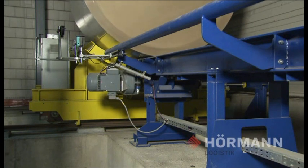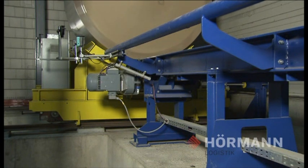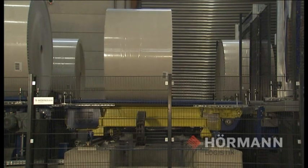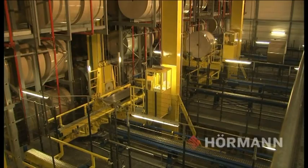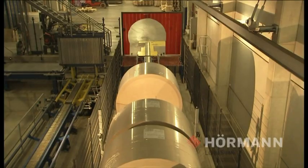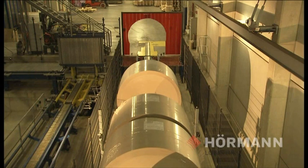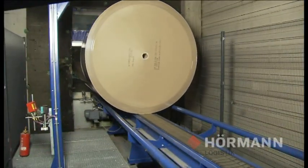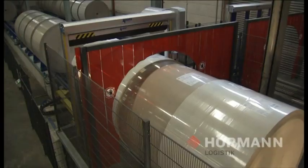Hörmann Logistik developed a tailored logistics concept specially adapted to the individual needs and demands of Weig-Karton. The goals for this process were the highest levels of availability with 24-hour operation, 365 days a year.